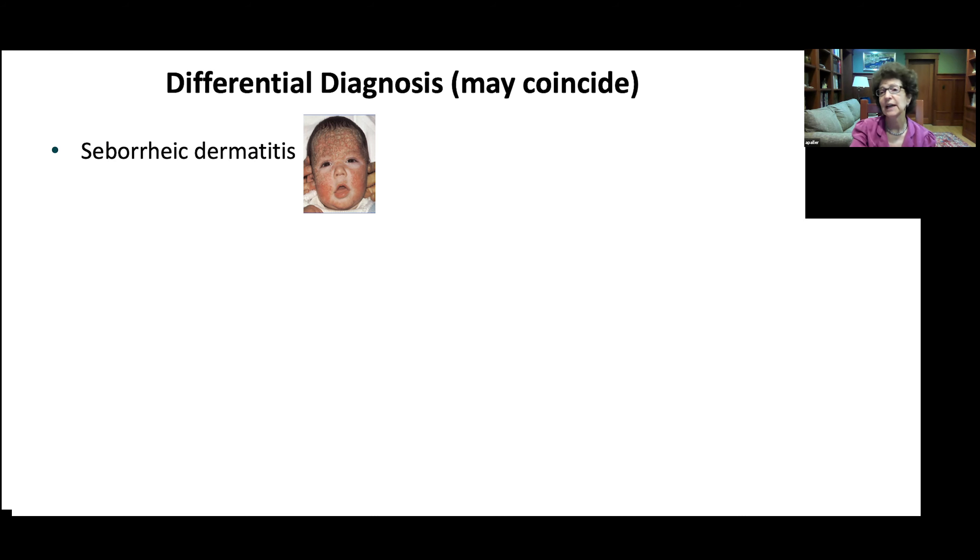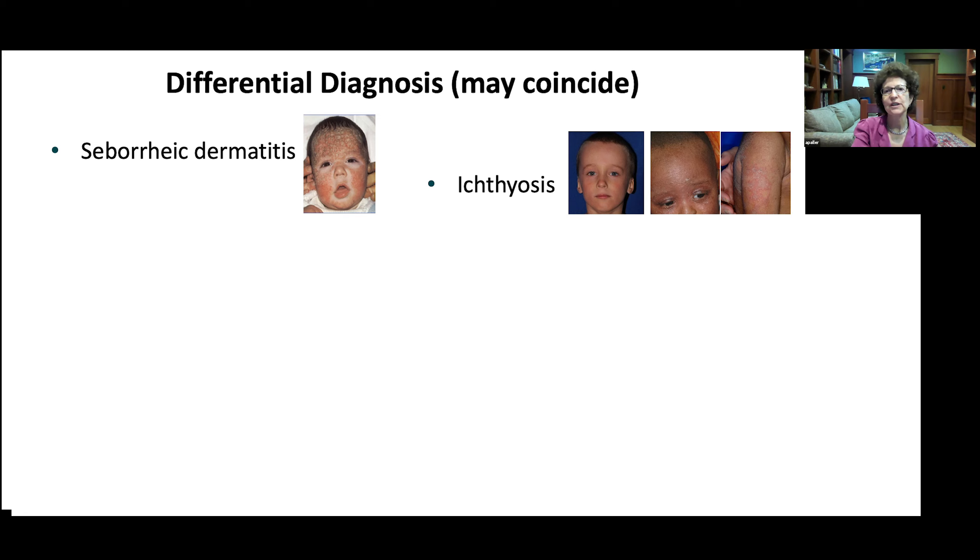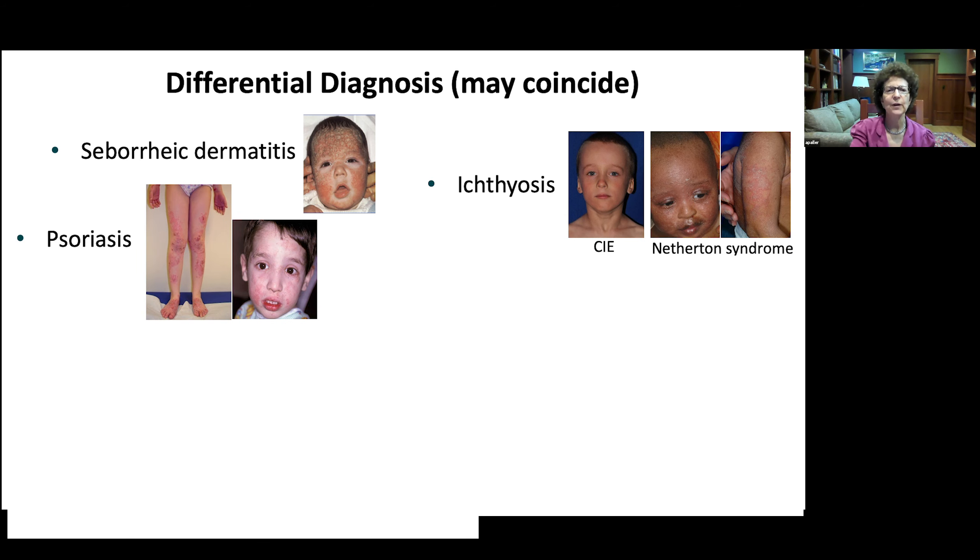Other parts of the differential diagnosis include seborrheic dermatitis, which often coincides. Early scalp seborrheic dermatitis can go away, but the atopic dermatitis may not, and a very itchy scalp can be a sign. We can also see ichthyosis, particularly the more erythrodermic types, confused with atopic dermatitis. Congenital ichthyosis from erythroderma and Netherton syndrome are two where it may be hard to differentiate.